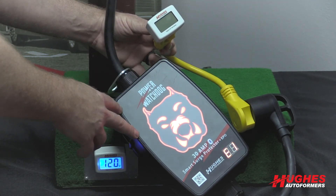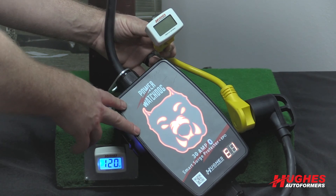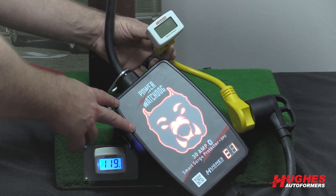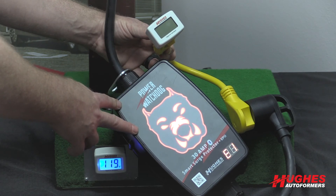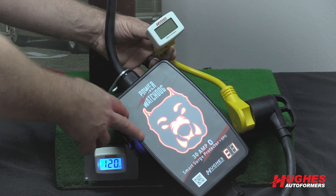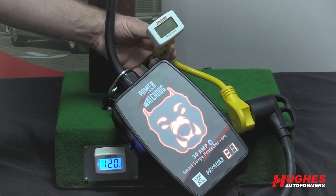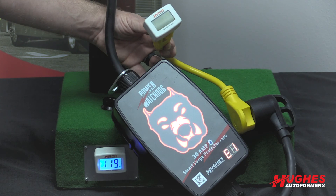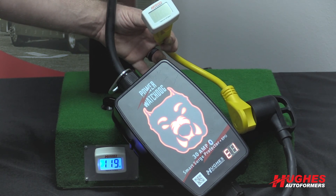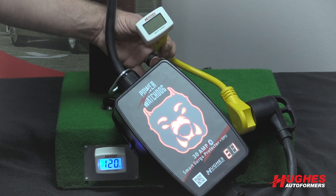So again, the question was: if I have a surge protector, am I protected against high voltage? No — not just any surge protector. You do need the EPO Emergency Power Off function, which has a contactor inside that physically clicks to prevent power from going into your coach. The Power Watchdog EPO units have that auto-shutoff function, which will protect you from high voltage or low voltage.